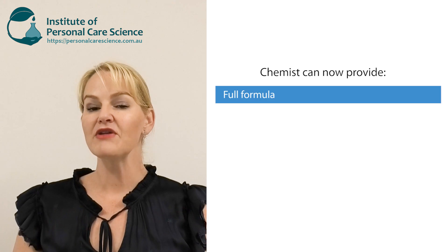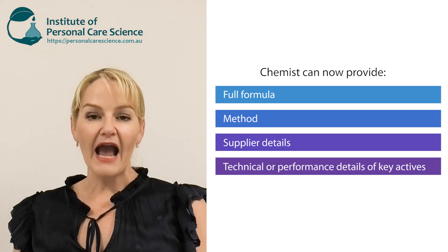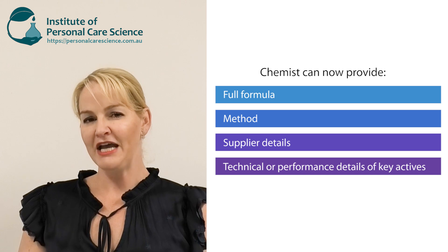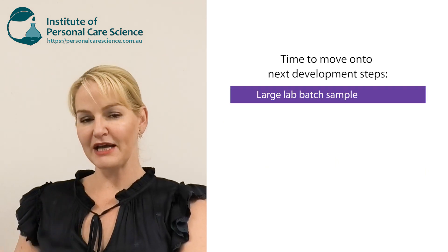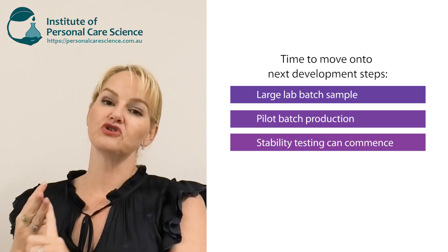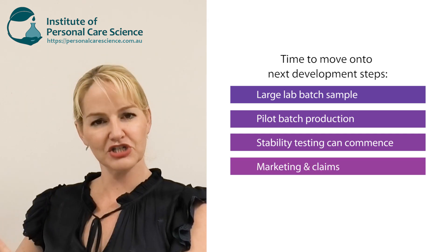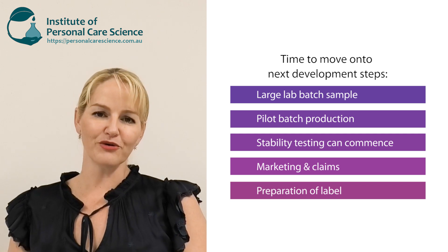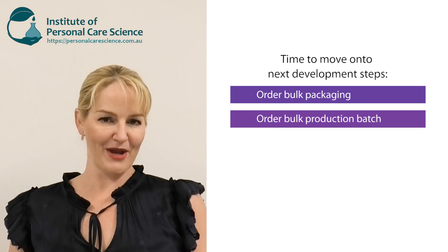There's still a lot of work after the development stage, but at this point the cosmetic chemist can write up the formula, the method, and provide supplier details. They can also provide technical data sheets for any active raw materials in particular. Don't forget there's still a large lab batch sample to be made, a pilot production sample to think about, stability testing which you must do to ensure long-term shelf life, marketing and claims steps, and preparation of your label — all before you order your bulk packaging and raw materials ready for bulk manufacture.